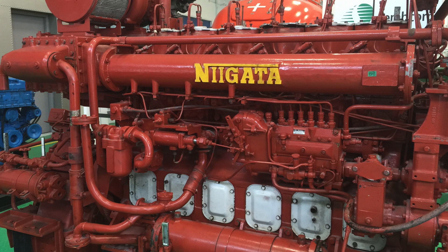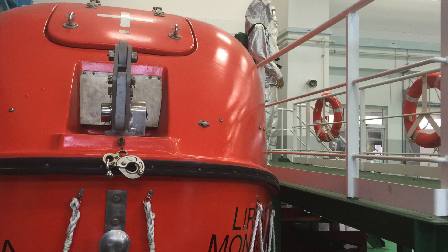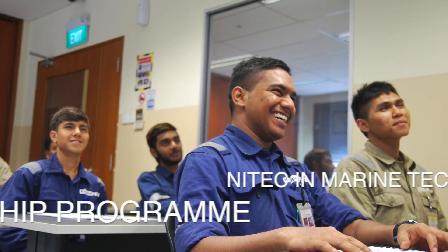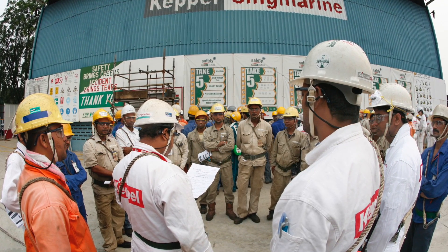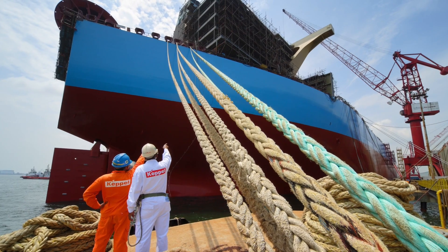The ITE NITEC in Marine Technology is a study which provides trainees with the knowledge and skills in maintaining and servicing marine diesel engines, steam turbine and marine auxiliary machinery. The two-year NITEC in Marine Technology training program at ITE provides trainees with many opportunities to work at heavy industry workshops, marinas and shipyards in the marine industry.